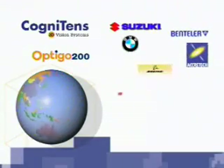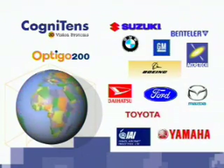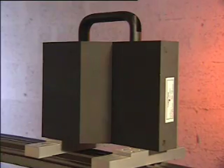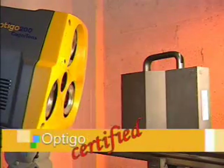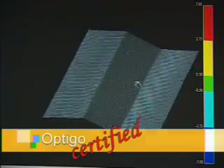Dozens of Optigo systems are in use worldwide by automotive manufacturers and Tier 1 suppliers, dramatically shortening the engineering process and improving product quality. The experience of our customers demonstrates that field-proven Optigo systems perform at levels comparable to CMM equipment.